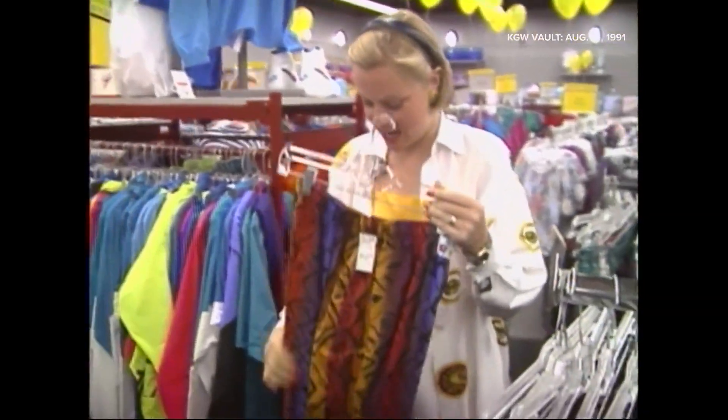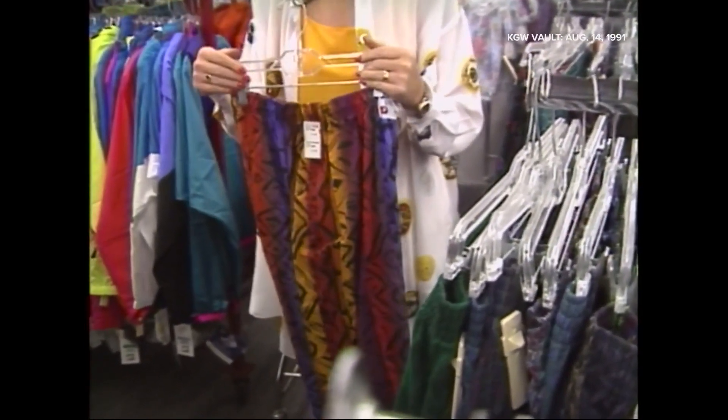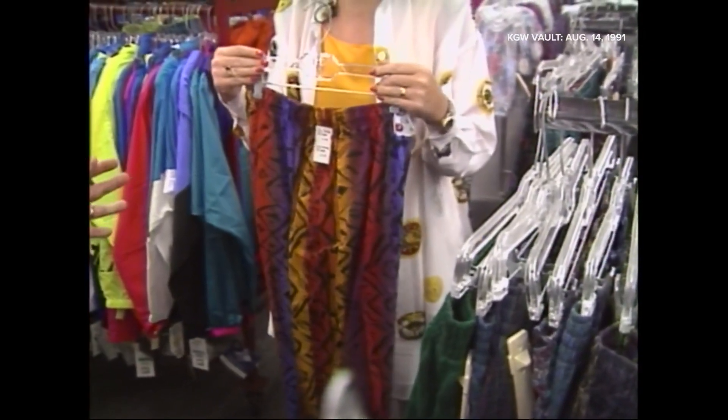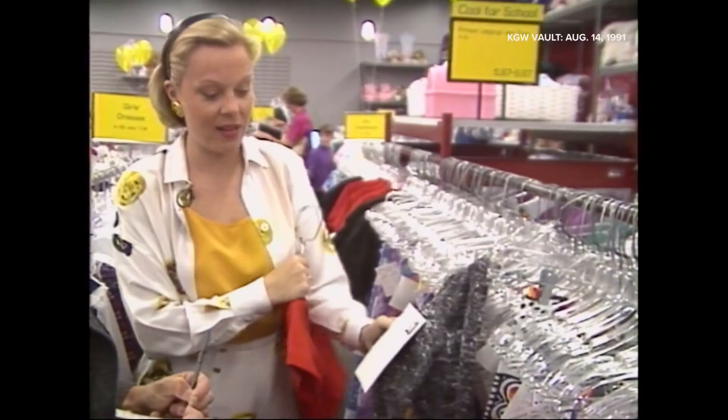Then there are the beach pants — just elastic waist, elastic on the bottom. They run small, medium, large, extra large. $14.97. Easy to fit, easy wear, and at 15 bucks, pretty easy on the budget too.